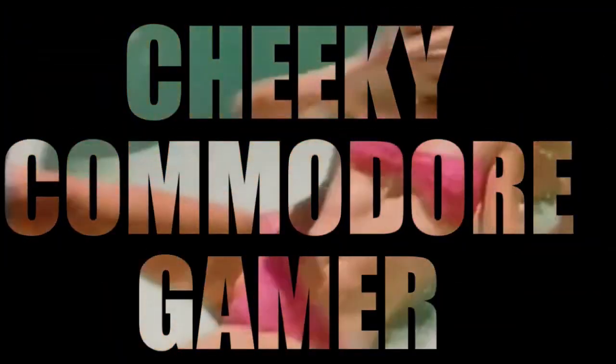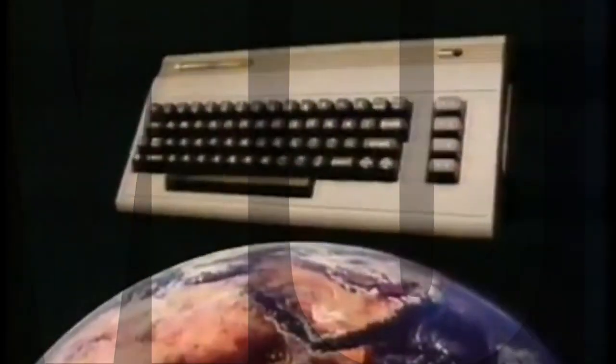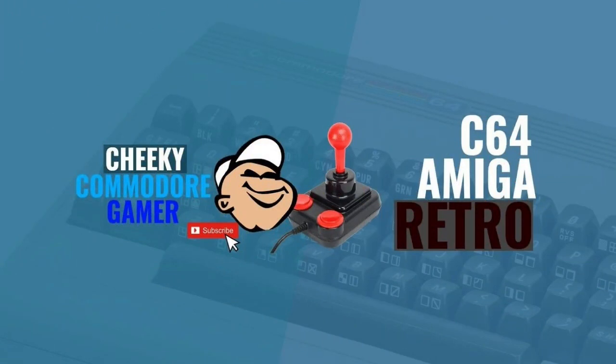Are you keeping up with the Commodore? Cause the Commodore is keeping up with you! The Commodore 64, now in a home family pack — a family pack containing the world's number one selling home computer.